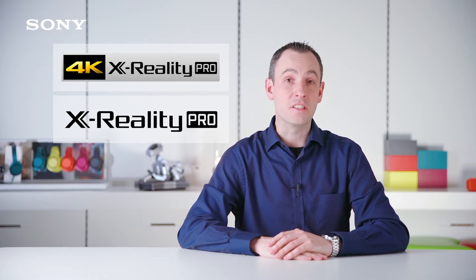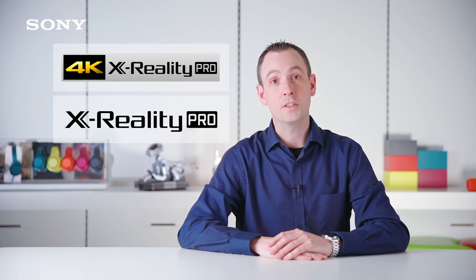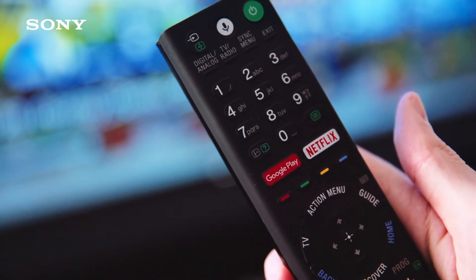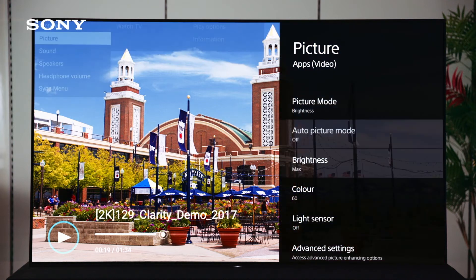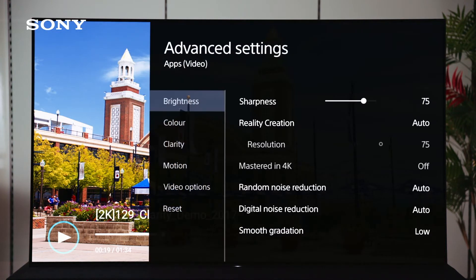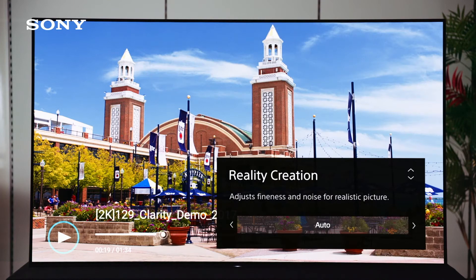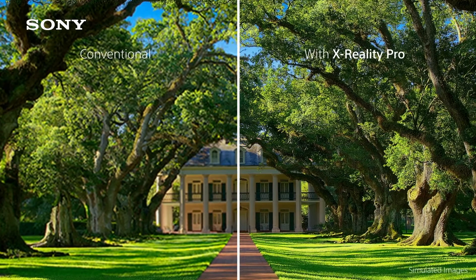This unique Sony technology is essential because most of the content we watch needs to be upscaled to match the quality of the screen. To see Actuality Pro work, press the action button on the remote control and select picture. Then scroll to advanced settings, select clarity, then select reality creation and turn the feature from auto to off and back again.